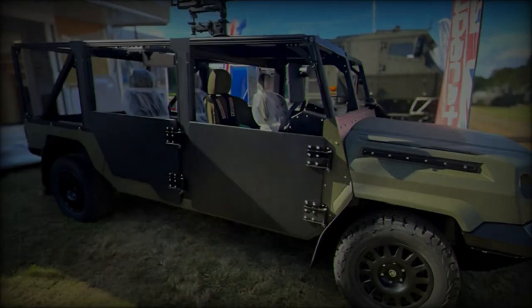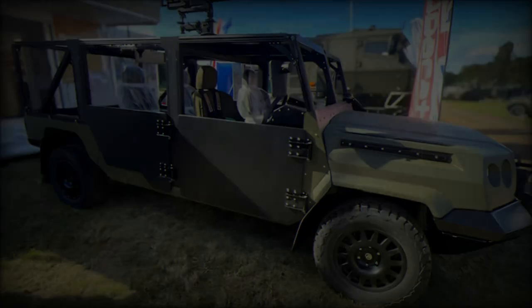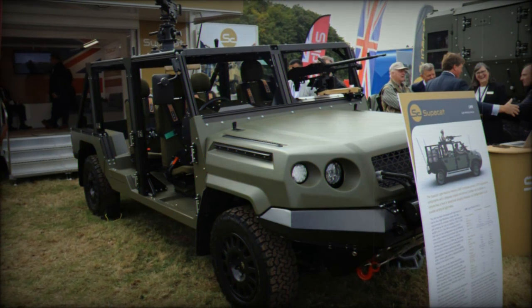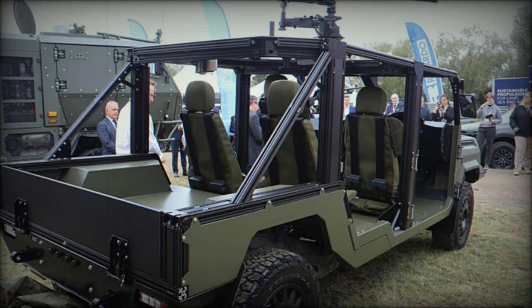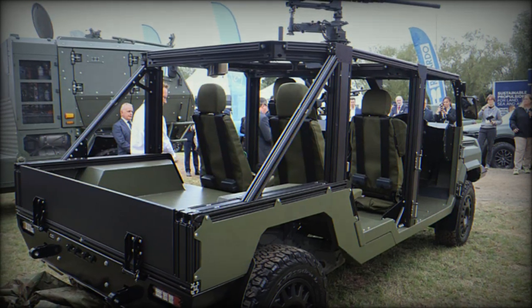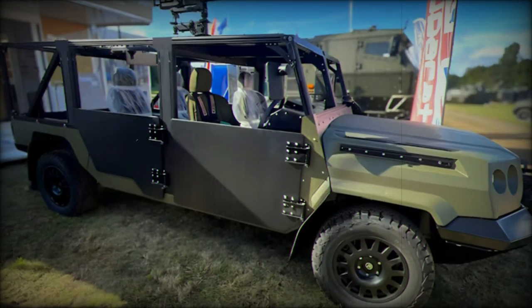The vehicle supports a payload capacity of up to 3,200 kilograms and is versatile enough for various specialized configurations, such as ambulance and mortar versions. It can reach a maximum speed of 175 kilometers per hour and has a range of 800 kilometers, powered by an internal 80-liter fuel tank. The LMVT can also handle slopes of up to 60% and features impressive approach and departure angles of 37.5 degrees and 54.5 degrees, respectively.